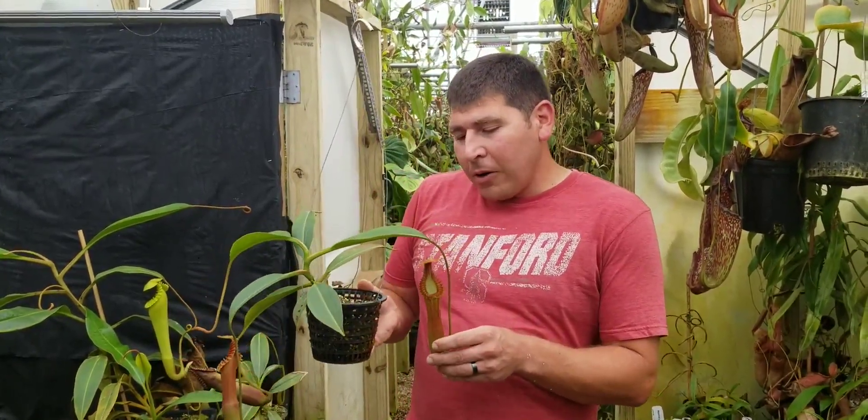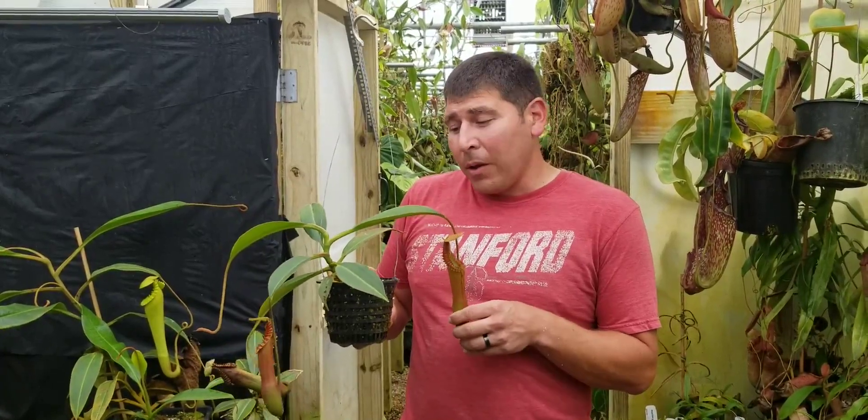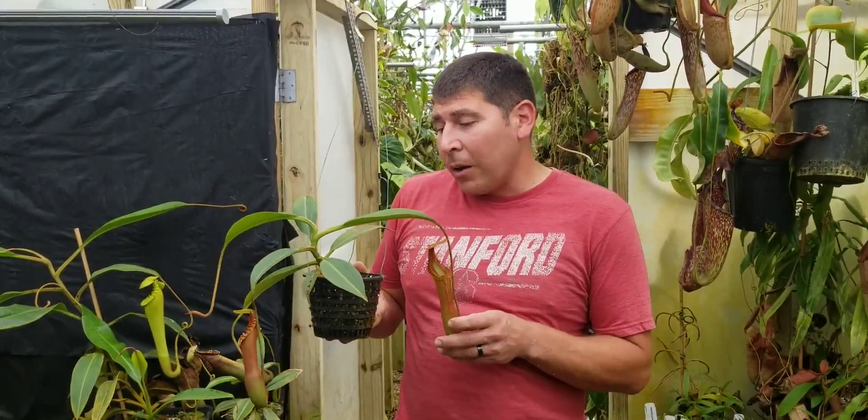This right here is a Nepenthes edwardsiana from Tambuyukon, grown from seed by us since 2011.